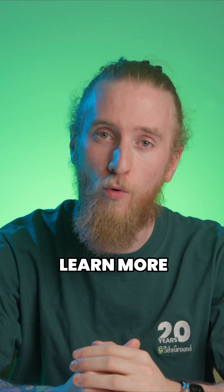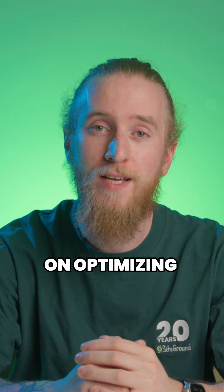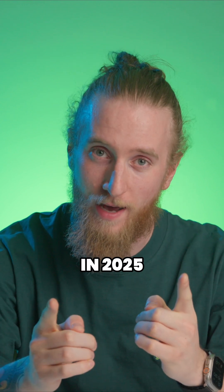But TTFB is just one piece of the speed puzzle. If you want to learn more, head to our YouTube channel for a comprehensive guide on optimizing your website in 2025. I'll see you there.